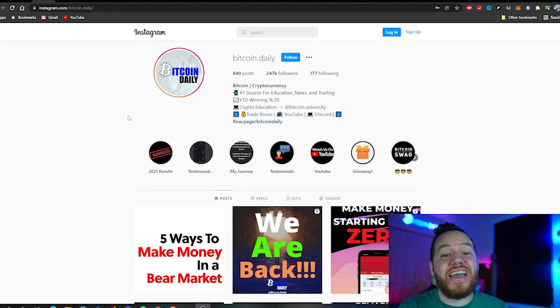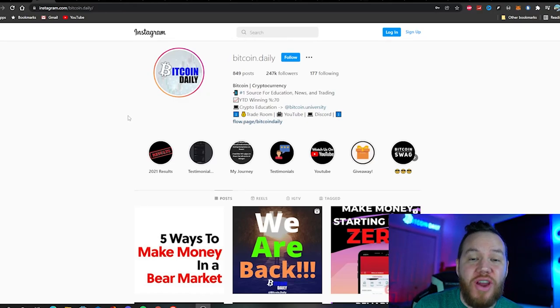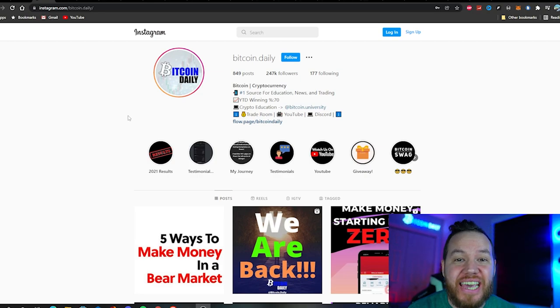We are back guys. We finally got back our Instagram account after 43 days of being disabled. Thank you to everyone that's been supporting us for these last 43 days. We are thrilled.